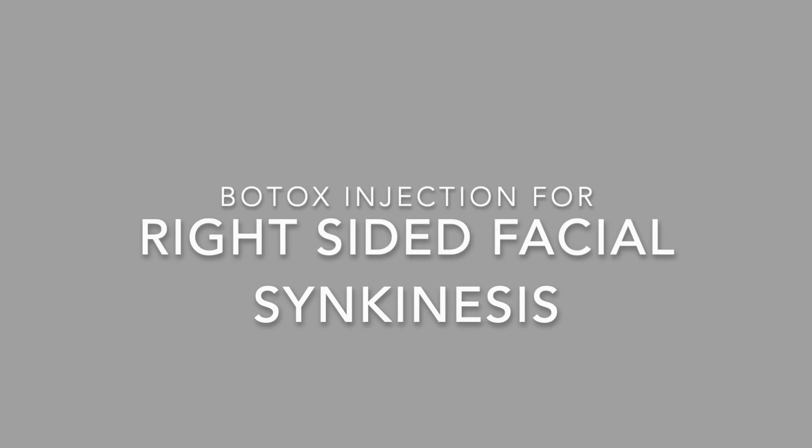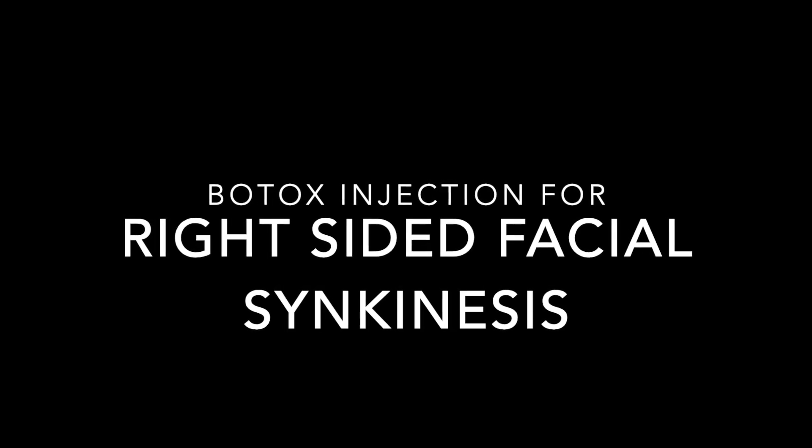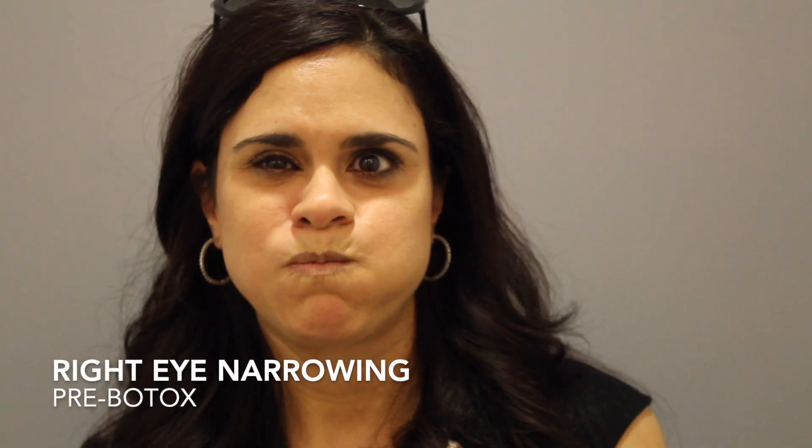After a couple of physical therapy sessions, the patient will return back to our clinic, and then we consider doing Botox injections to help encourage symmetry of their facial movement. Now I'll do some patient examples of Botox injections for facial synkinesis.